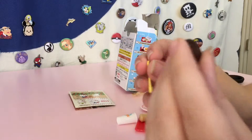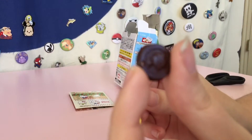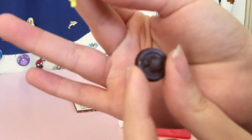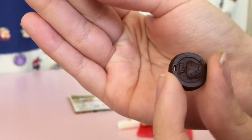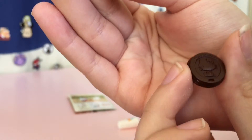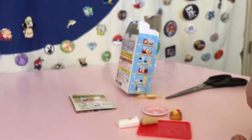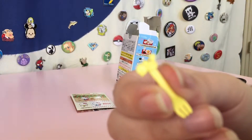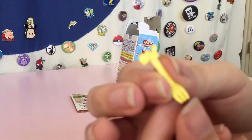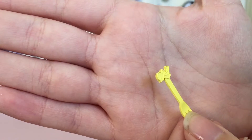Oh, it's a lid! This is the lid to the box. It's so cute — it's got a little Hello Kitty face on it. And then it's got a little fork. Oh, it's a bird — it has a little birdie on it. There you go. It's got a little birdie on it. Very cute.